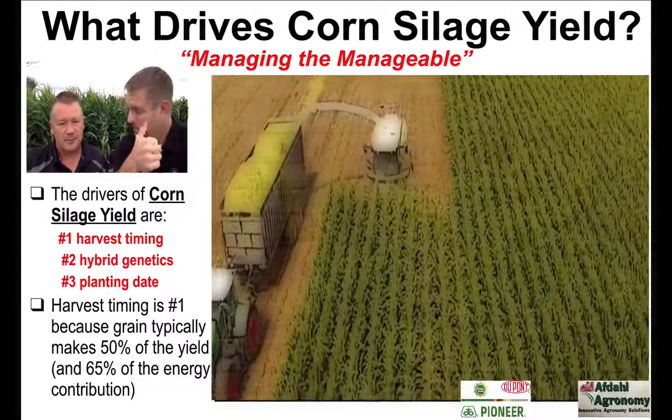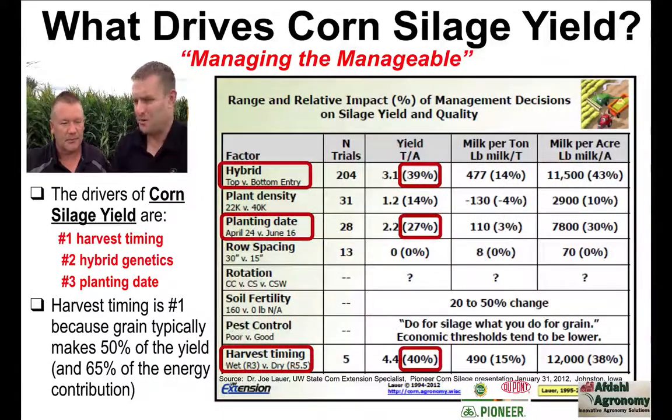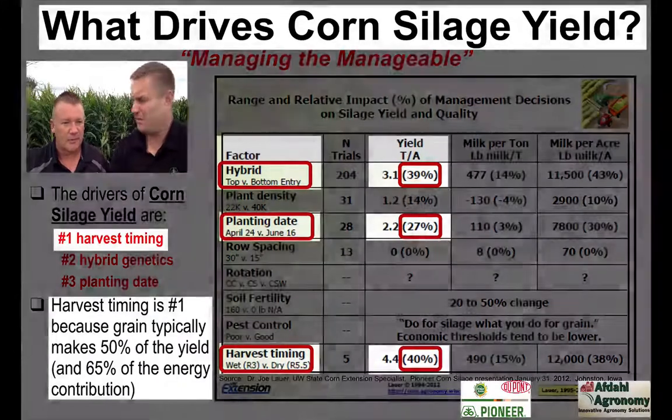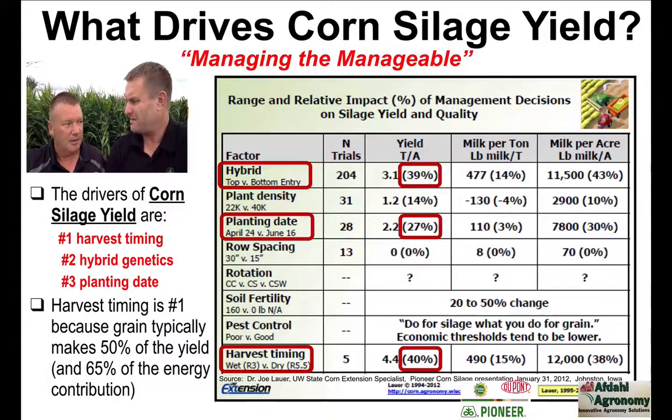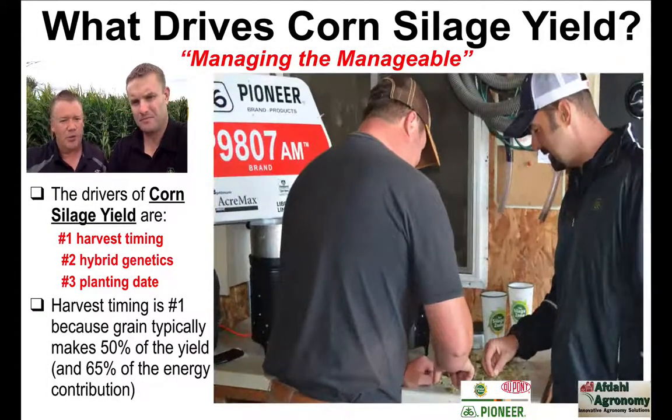I always think about things in terms of what we can control. It's futile to focus on things out of my control. I've picked good genetics working with you, my planting date turned out pretty well this year based on conditions, and now harvest timing is the next one coming up — and that's something I can't fully control. So you're helping guys do what when it comes to timing that silage harvest?